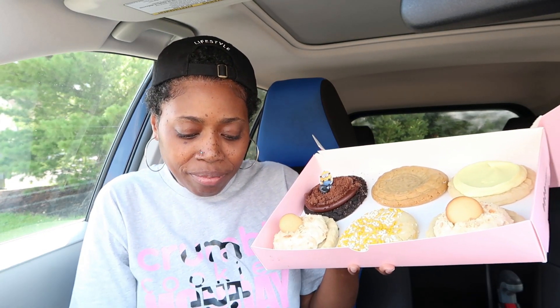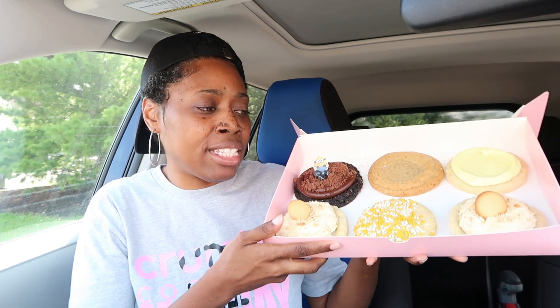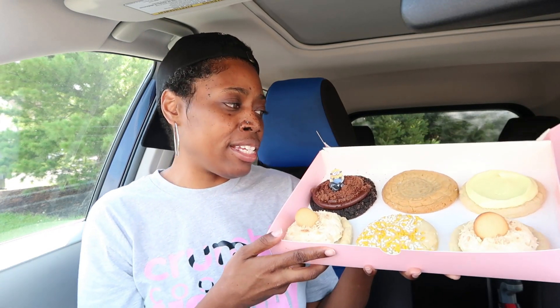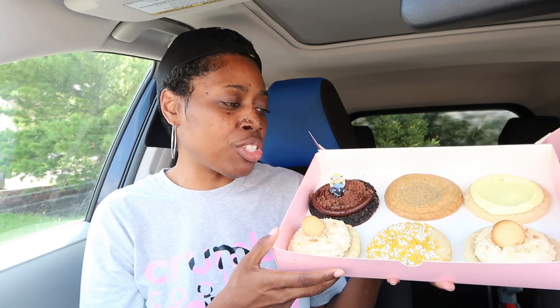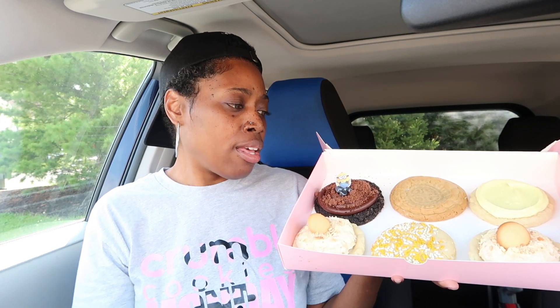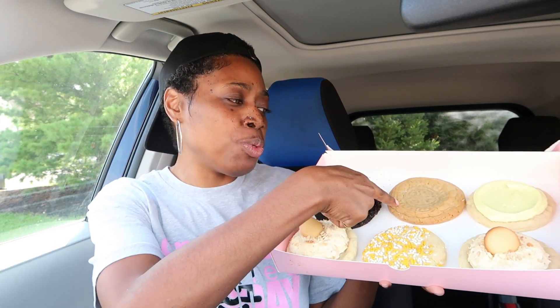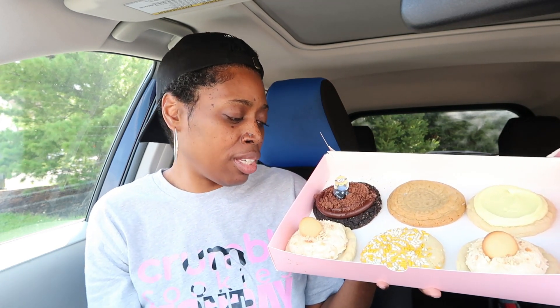Crumbl Cookies has teamed up with the Minions movie, 'The Rise of Gru.' I hope I pronounced that right. At any rate, let's get into these tasty cookies. The cookie I'm looking forward to most is the Moon Cake cookie and the Banana Pudding cookie.